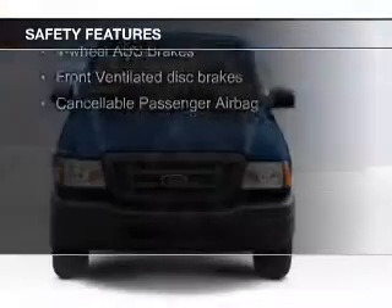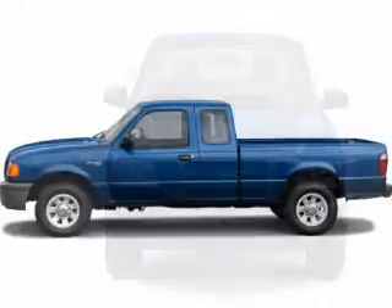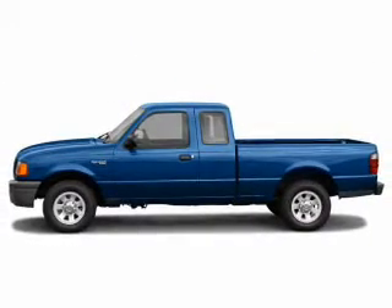Safety was made a priority with these features: a passenger airbag, front ventilated disc brakes, and anti-lock brakes — great quality at a great price.